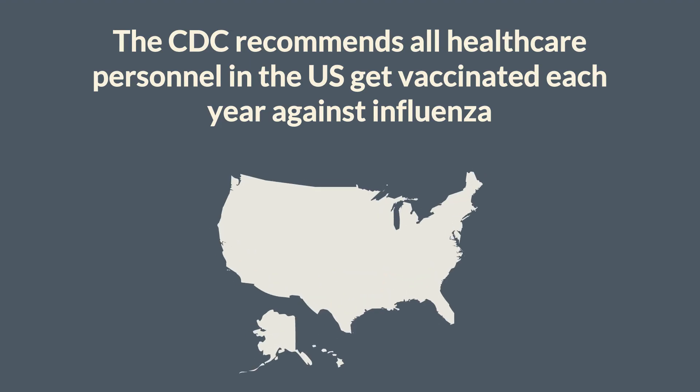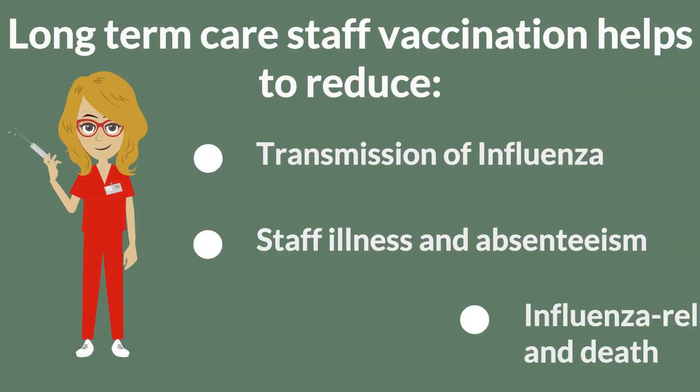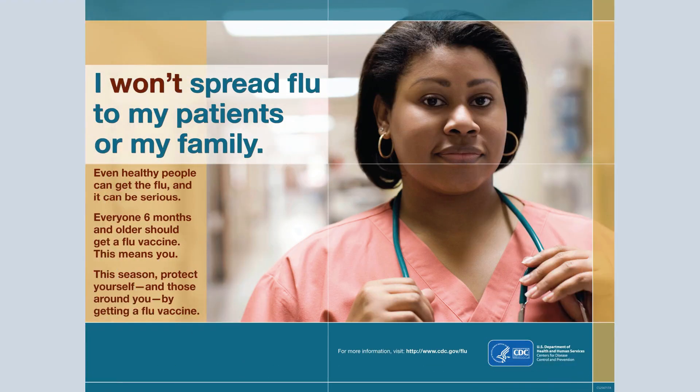The CDC recommends that all healthcare personnel in the U.S. get vaccinated each year against influenza. Long-term care staff who get vaccinated help to reduce transmission of influenza, staff illness and absenteeism, and influenza-related illness and death among residents.